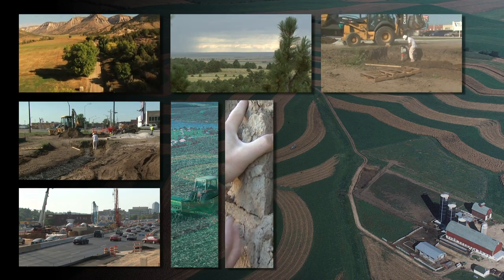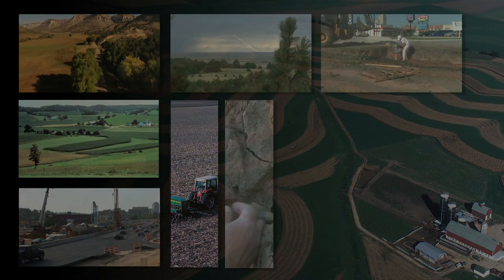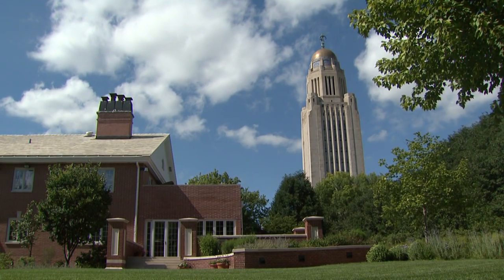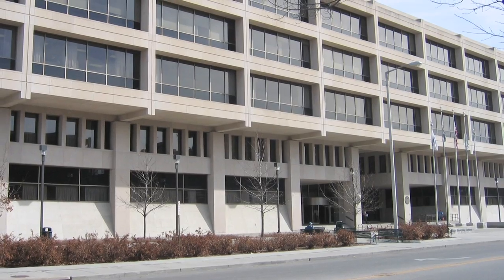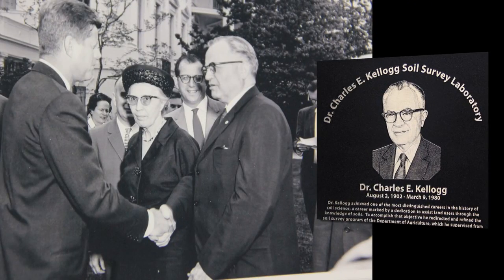Data for these properties contribute to decisions concerning best use and management of soils. Located in Lincoln, Nebraska, the Kellogg Laboratory employs numerous full-time technicians and scientists who analyze thousands of samples annually.